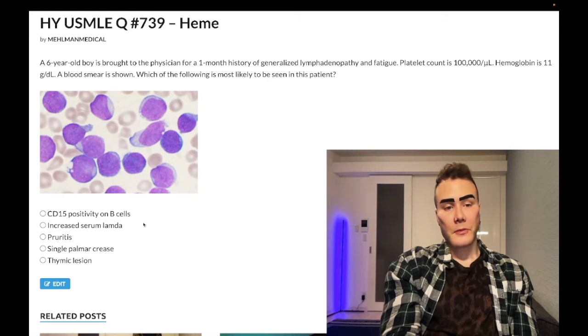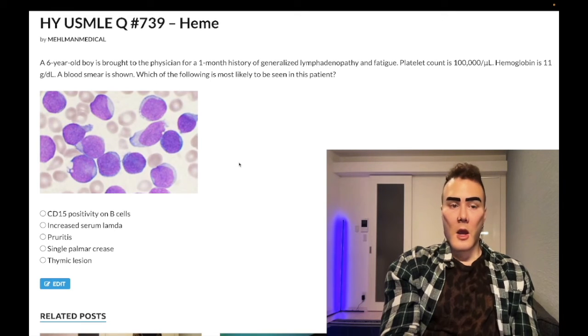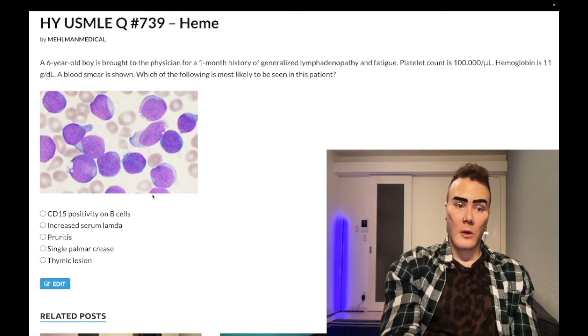We clearly don't have Reed-Sternberg cells here, so even if you don't know what's going on, it's clearly not Hodgkin's. Choice B: increased serum lambda — wrong answer. This refers to multiple myeloma: M-protein spike on serum protein electrophoresis, increased serum kappa or lambda light chains. Clearly not the right demographic — multiple myeloma is classically a patient over 50, with mid-back pain, hypercalcemia, nephrotic syndrome, renal amyloidosis, Bence Jones proteinuria, or pepper-pot skull. On smear, plasma cells show clock-face chromatin — wrong answer.